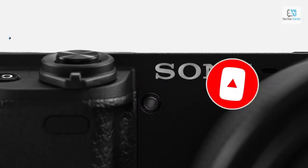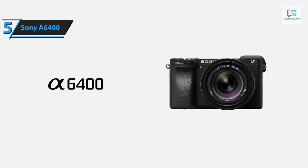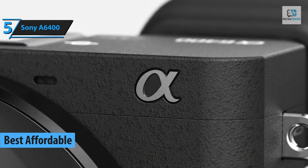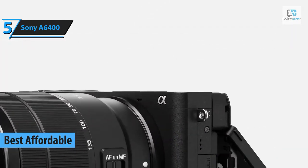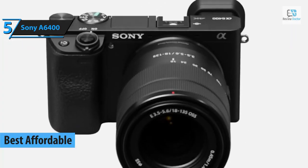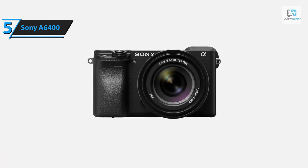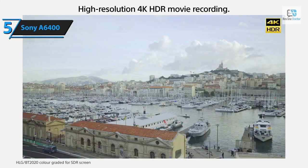Now let's get started. In 2024, the Sony A6400 emerges as the top economical choice for a Sony camera, catering to a wide range of users including bloggers, vloggers, and independent content creators. The A6400 is a gem, offering commendable photo quality and even superior 4K video quality.